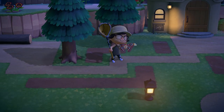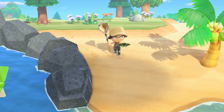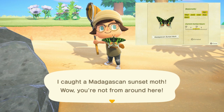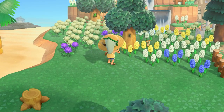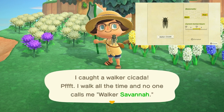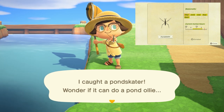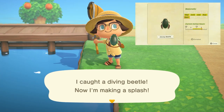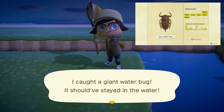The atlas moth is found sitting on trees from 7 p.m. to 4 a.m. and sells for 3,000 bells. The madagascan sunset moth flies around your island from 8 a.m. to 4 p.m. and sells for 2,500 bells. The grasshopper hops on the ground from 8 a.m. to 5 p.m. and sells for 160 bells. The walker cicada is found on trees from 8 a.m. to 5 p.m. and sells for 400 bells. For fresh water bugs, the pond skater is found from 8 a.m. to 7 p.m. and sells for 130 bells. The diving beetle is found in fresh water from 8 a.m. to 7 p.m. and sells for 800 bells. The giant water bug is found on fresh water from 7 p.m. to 8 a.m. and sells for 2,000 bells.